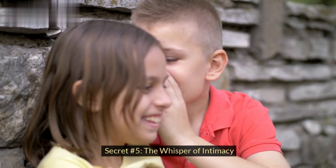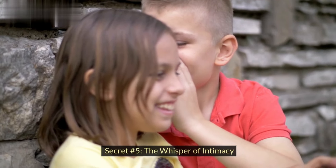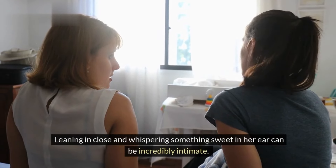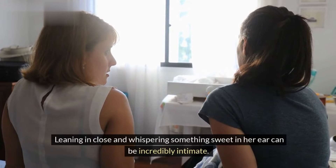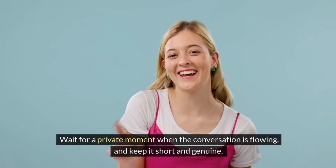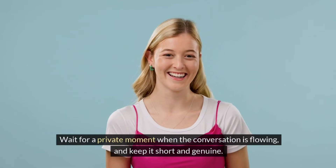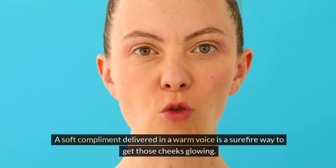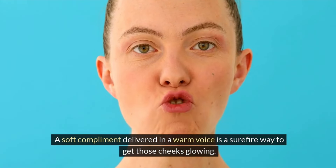Secret number five: the whisper of intimacy. Leaning in close and whispering something sweet in her ear can be incredibly intimate. But remember, timing is crucial — wait for a private moment when the conversation is flowing, and keep it short and genuine. A soft compliment delivered in a warm voice is a surefire way to get those cheeks glowing.